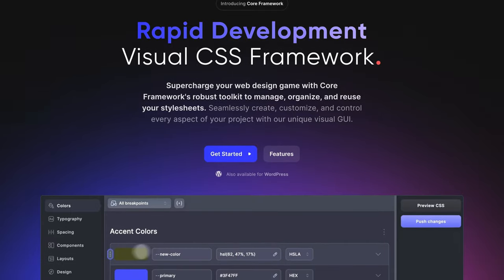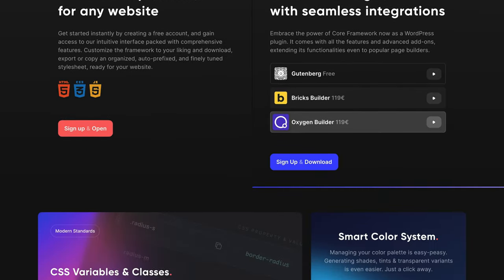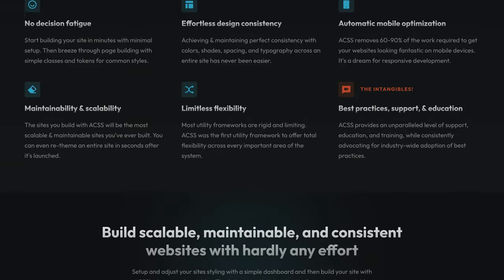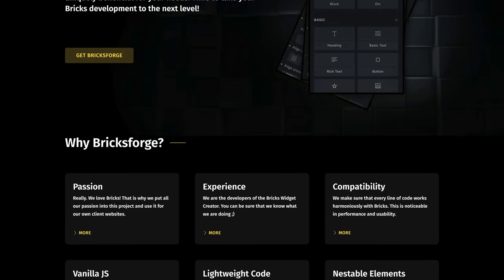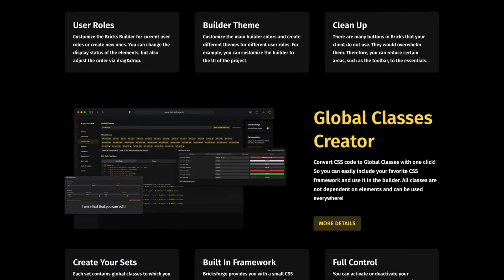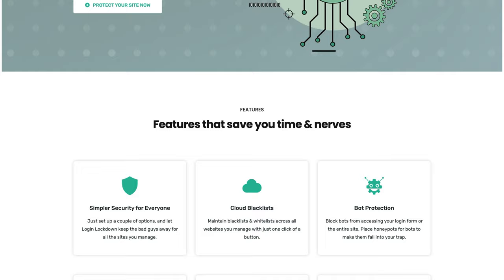Now for my honorable mentions — all tools I started using this year that could have been in the top 10. First are Core Framework and ACSS: these frameworks unleash more power from Bricks and both are great options. I'll be sharing these a lot more in the next year as I lean more into frameworks on Bricks. Also, Bricks Forge — another tool that adds more power to Bricks, very well-developed, and another staple in my Bricks toolbox.